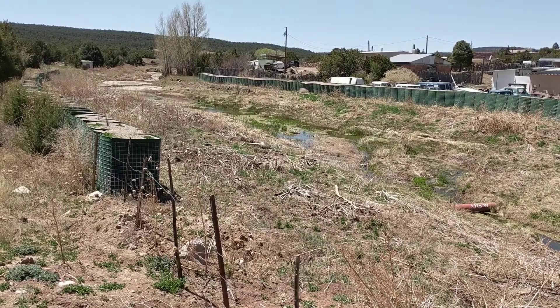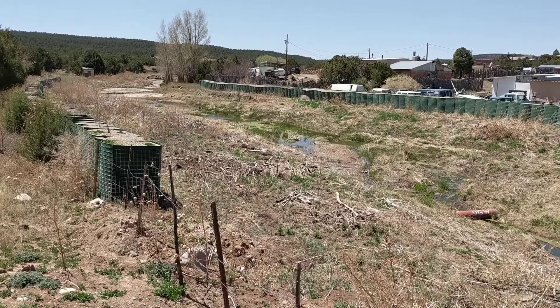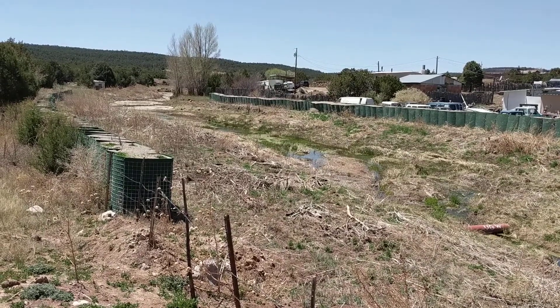We're here in Chile, New Mexico. A fire happened here about a year ago, and to contain the exorbitant amount of water that was coming downstream, they installed these gabion-like structures.